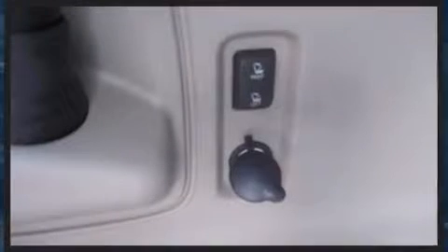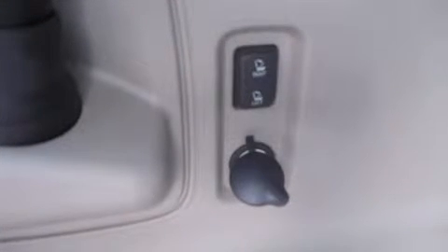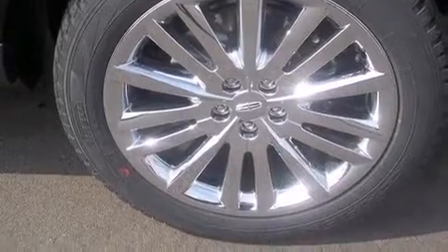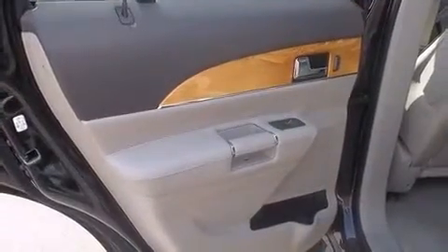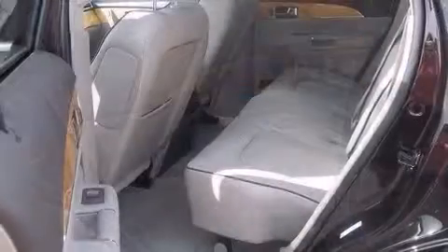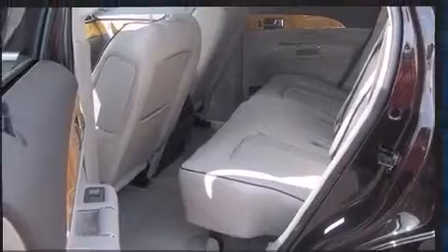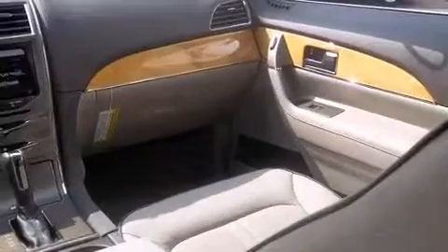A wealth of standard features mean that you no longer have to sacrifice. Leather upholstery, a power seat, heated and ventilated seats, a power rear cargo door, and remote keyless entry. Everything is where it ought to be, from the dashboard controls to the door locks and window controls. Premium sound drives 10 speakers, providing you and your passengers a sensational audio experience.